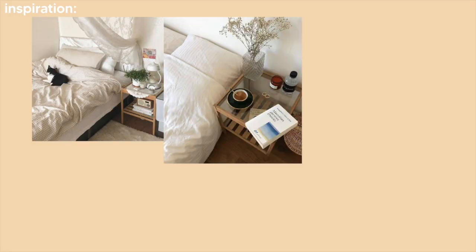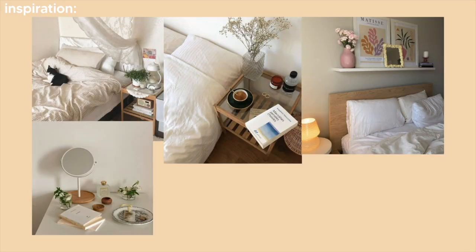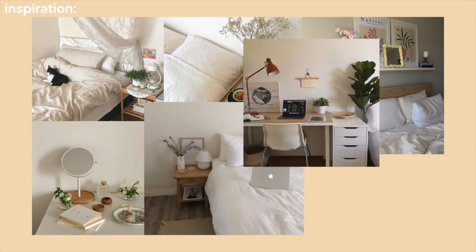I'll put up some of the inspiration photos that I found on Pinterest for my room. I'm basically going for a very clean and minimalistic aesthetic — a lot of white furniture, white accents, and then also just a lot of plants and neutrals.